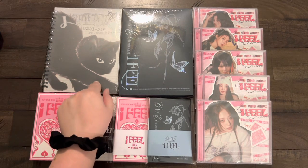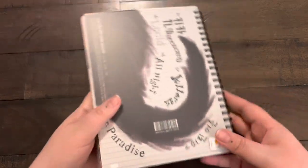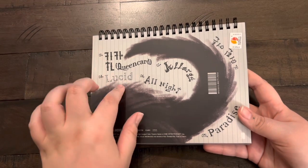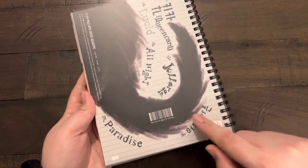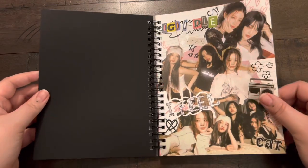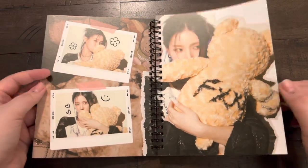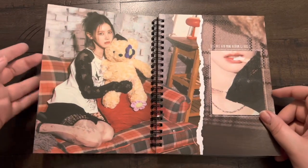We're going to start with the Cat version because cats are the superior animal. Here we go — the first version. I love this packaging with the spiral, it's beautiful. The tracklist... this whole album is so good. I think 'Lucid' and 'Allergy' are my favorite songs, but 'Queen Card' is obviously really good, and 'All Night' and 'Paradise' too. All the songs on this album are really good.